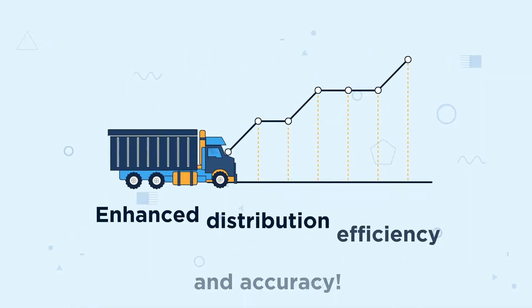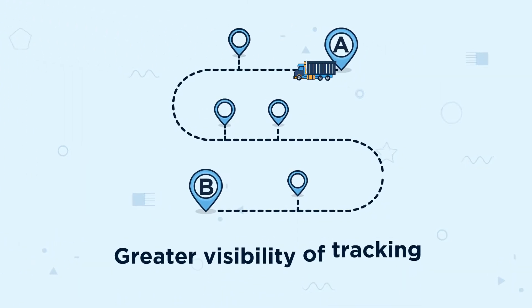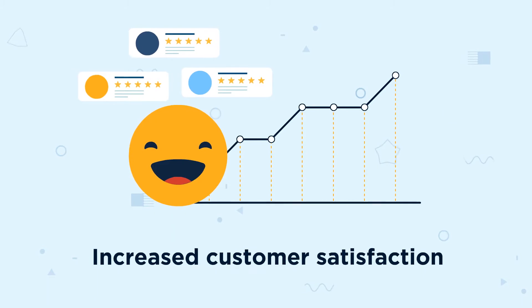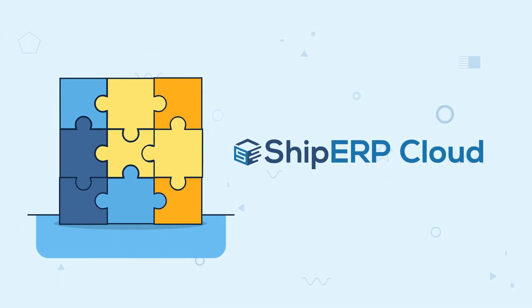You'll also achieve enhanced distribution efficiency and accuracy, greater visibility of tracking information, and increased customer satisfaction. Isn't it time your business brought the pieces together with Ship ERP?